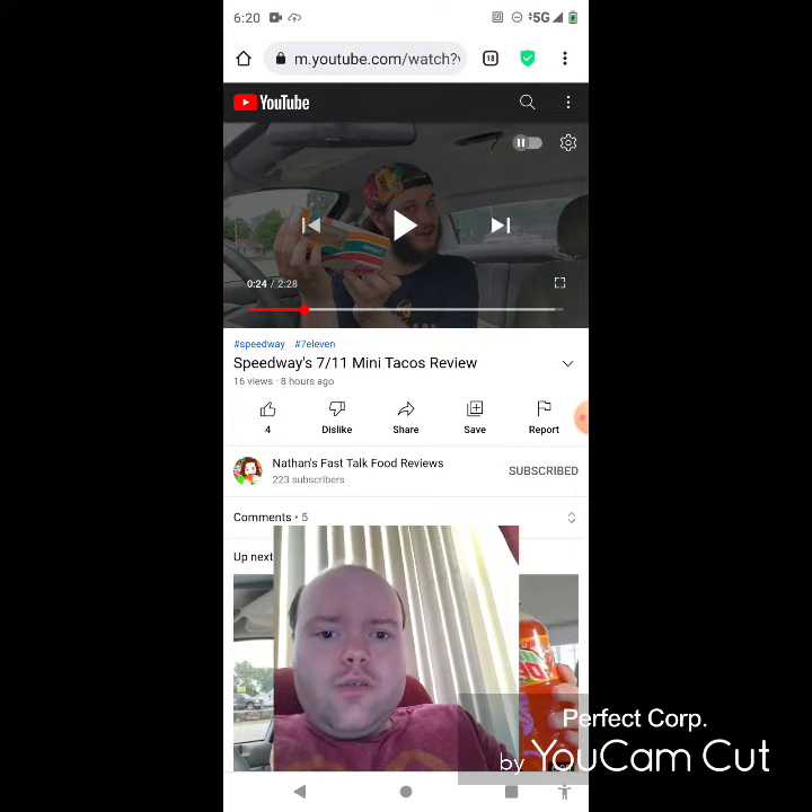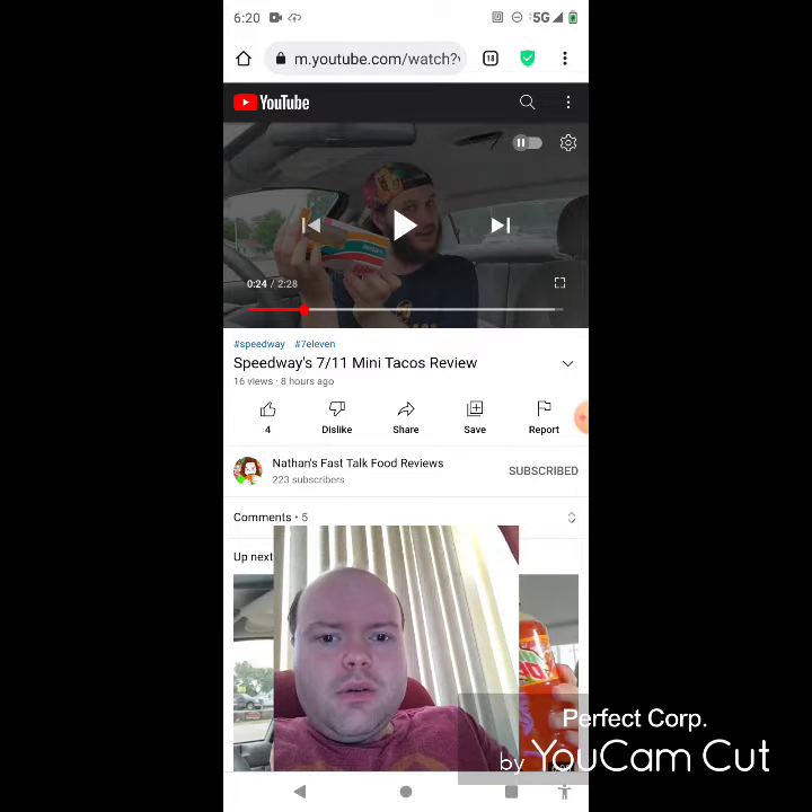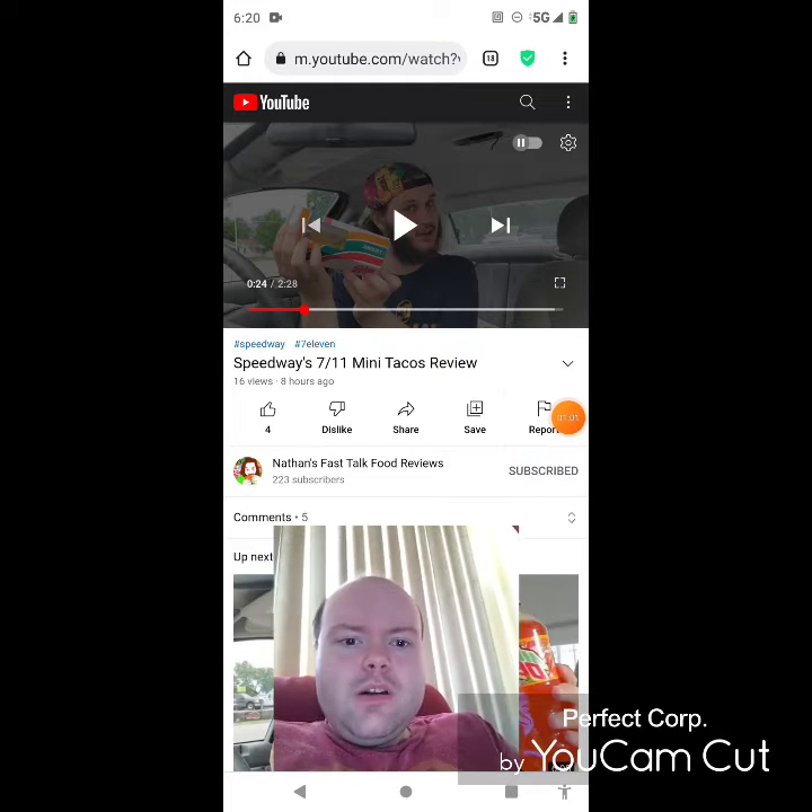There's a notification that popped up, let me take care of it. I'll be right back, sorry about that everybody.